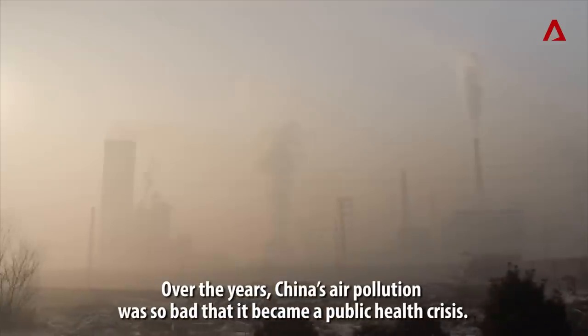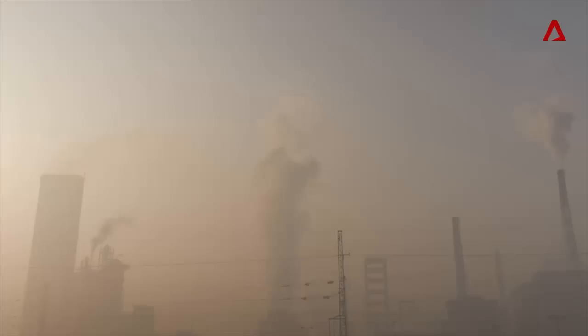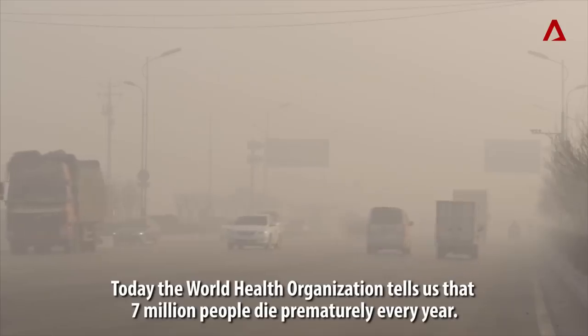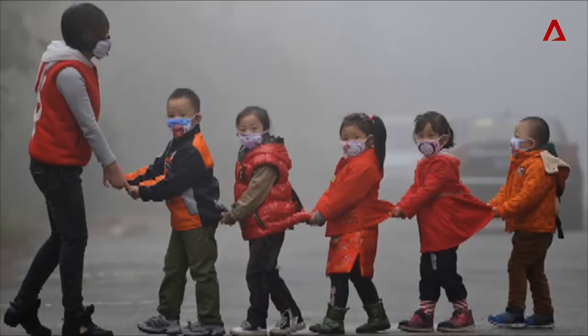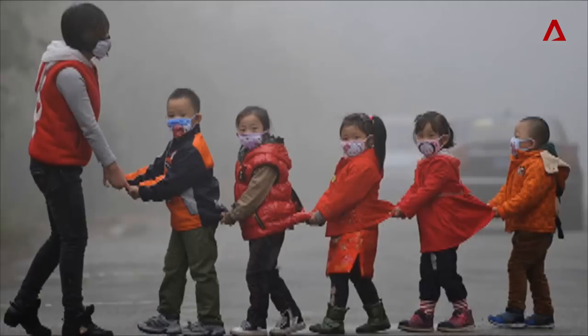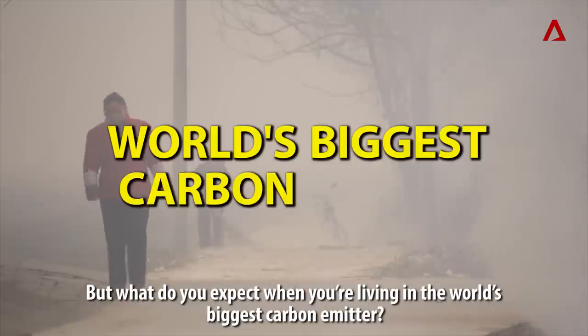Over the years, China's air pollution was so bad that it became a public health crisis. Today, the World Health Organization tells us that 7 million people die prematurely every year. In Beijing, wearing a face mask is de rigueur. But what do you expect when you're living in the world's biggest carbon emitter?